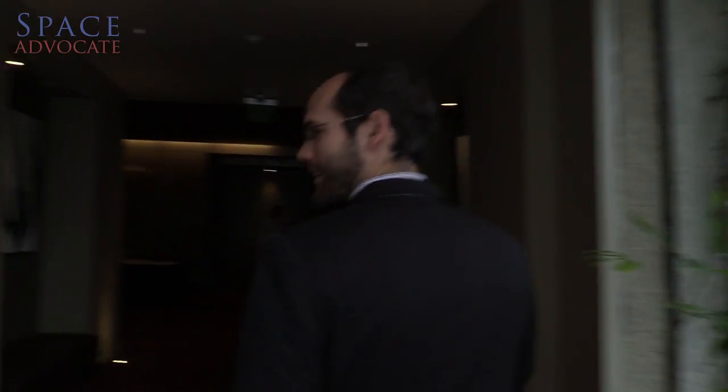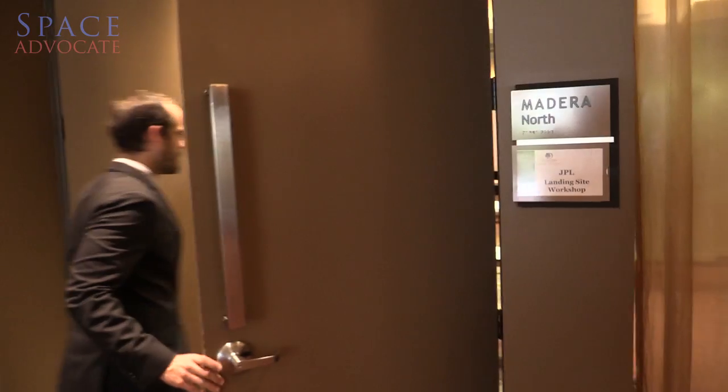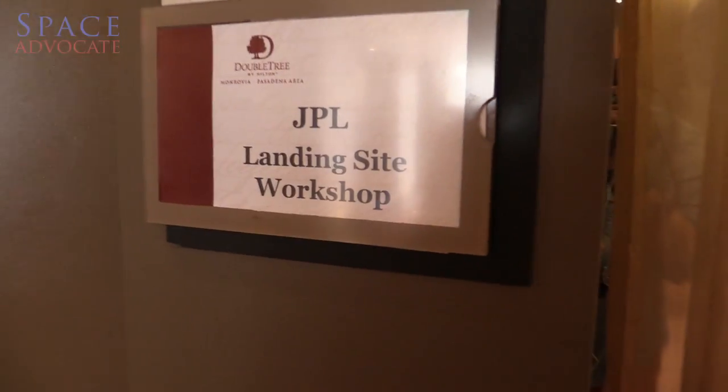Part of being an empowered space advocate is being an educated space advocate. That means understanding how missions come together, what it takes to get something sent into space. As an example, today I'm going to show you how scientists and NASA come together to decide where on the surface of Mars to send the next Mars rover.